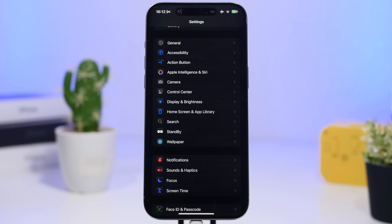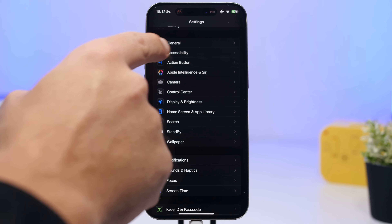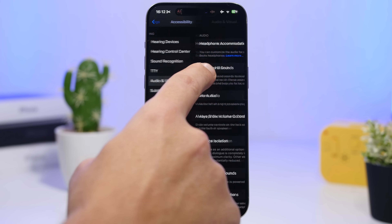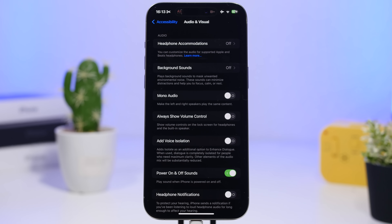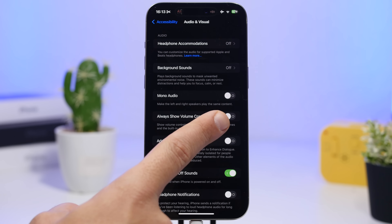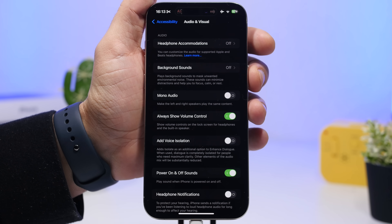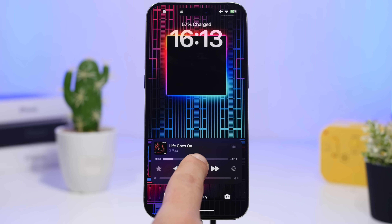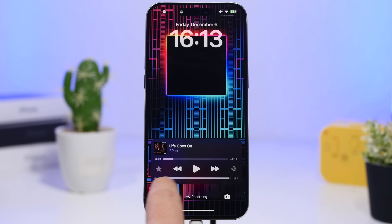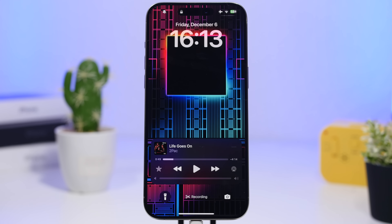Here's another great volume feature in iOS 18.2: you can now adjust your media volume from the lock screen using a slider. To enable it, go to Accessibility settings, then Audio & Visual. There you'll find an option called Always Show Volume Control. Enable that, and once you go to your lock screen with media playing, you'll see a slider to adjust the speaker volume quickly and easily.